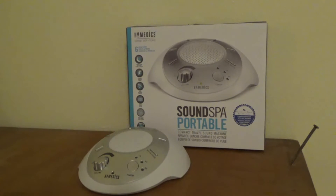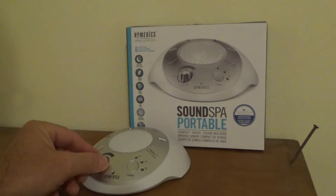I'm going to show you the sounds. It's got a timer of 15 minutes, 30 minutes, and 60 minutes, and then it can run all night long — we actually let it run all night long. We're going to go with the flow and show you some of the sounds, so we're going to turn it on.